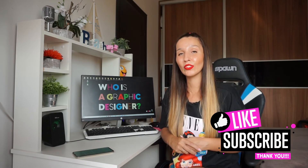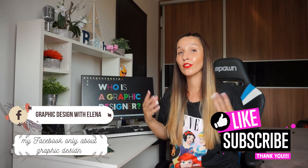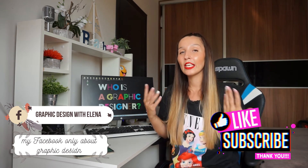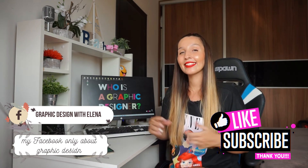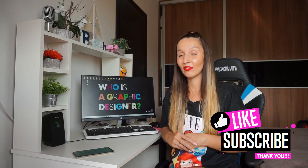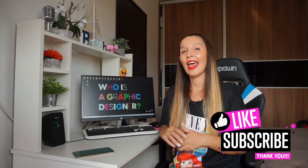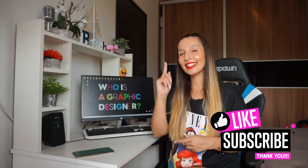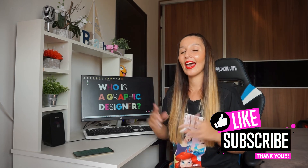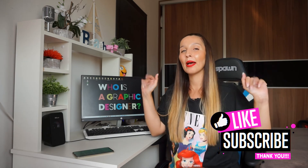Okay guys, that's all for today. I hope you understood who is a graphic designer and what they do. If you have any questions, feel free to ask me. And if you like this video, please give me a like and subscribe. And if you want, you can share my video. See you in the next video and in the next tutorials in Adobe Illustrator. Bye-bye guys!